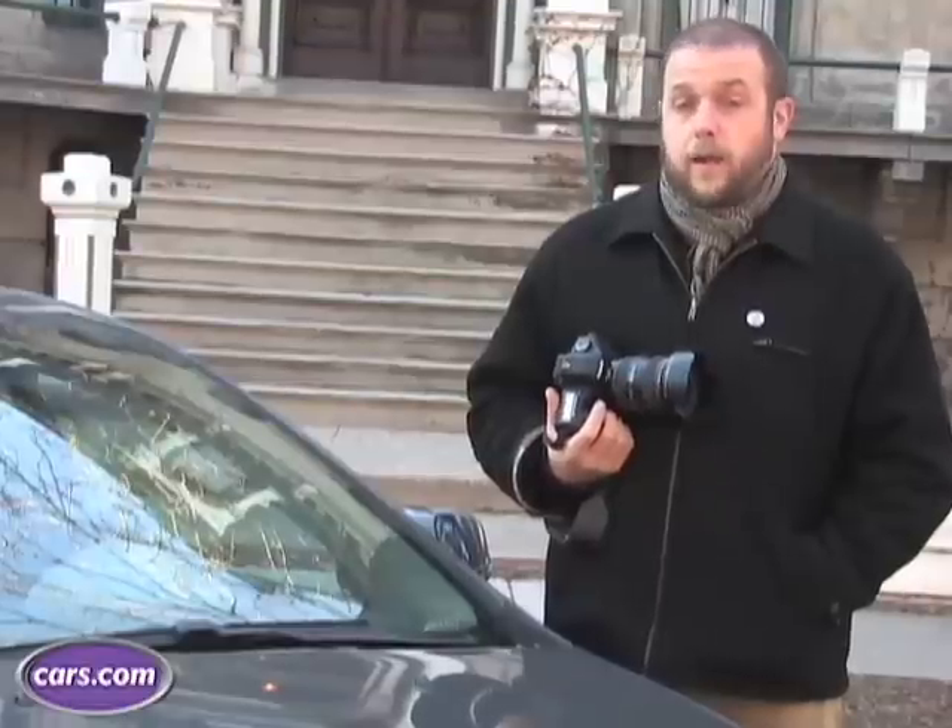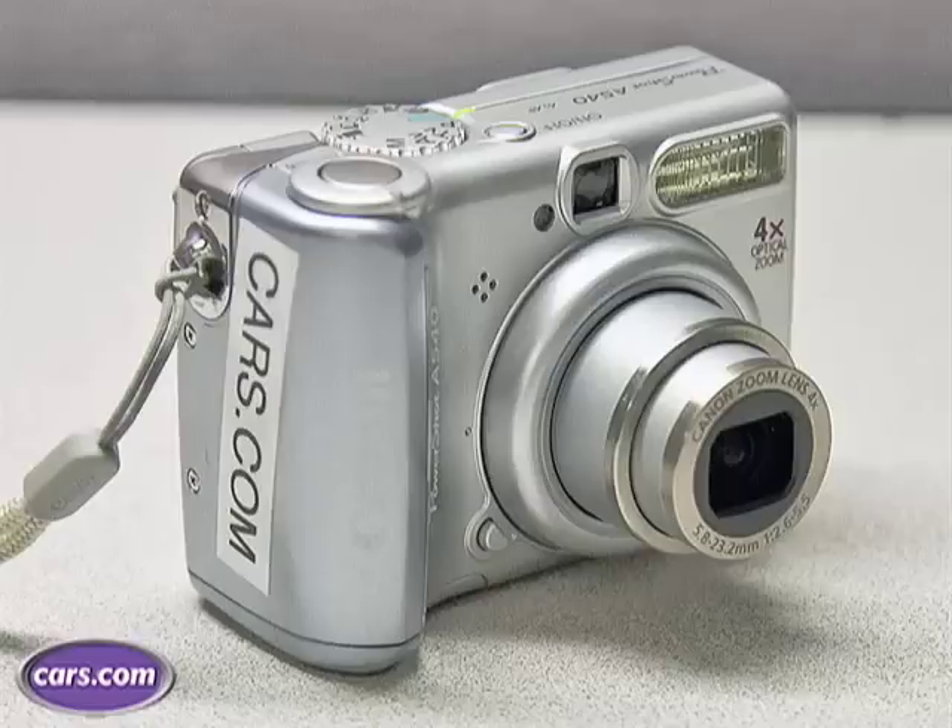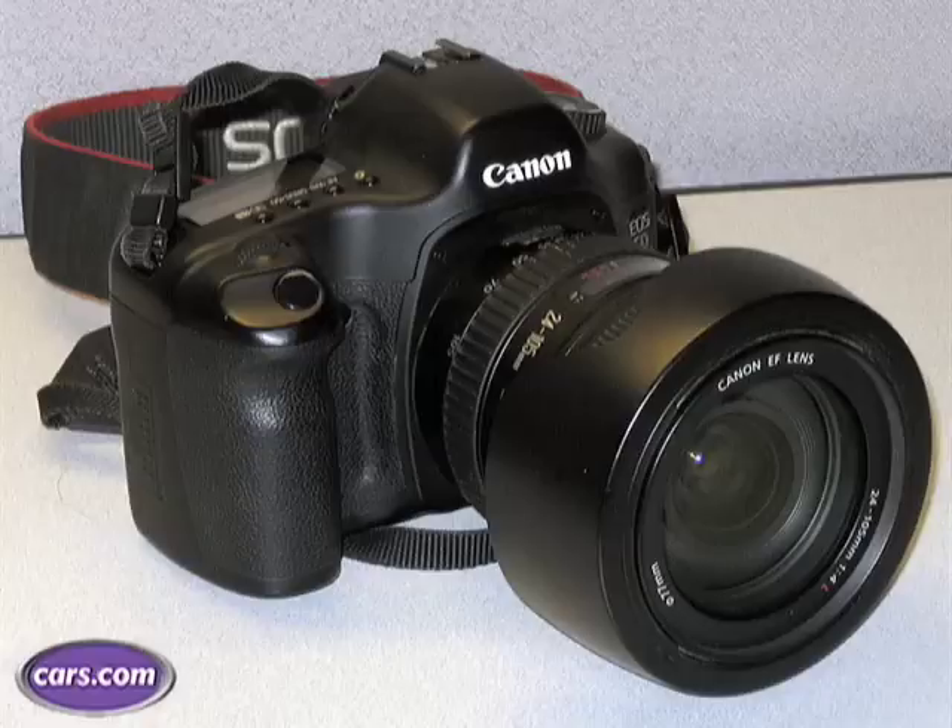The first thing you're going to need is a working camera, whether it be digital or film, point and shoot, or SLR. You're going to need to come up with the exact same product every time, which is clean, crisp photos of your used car.